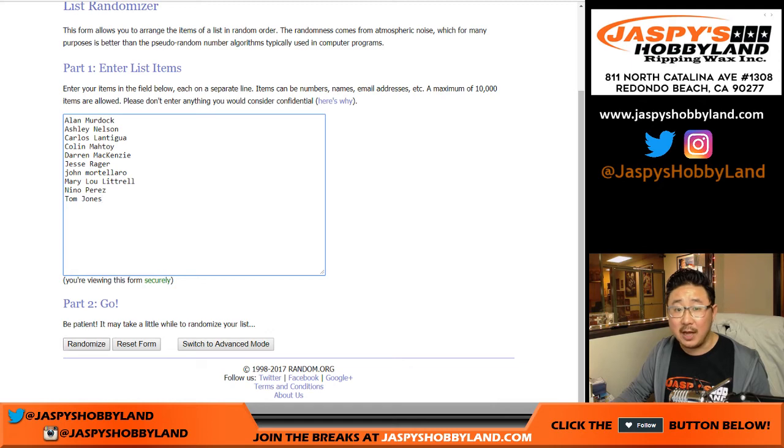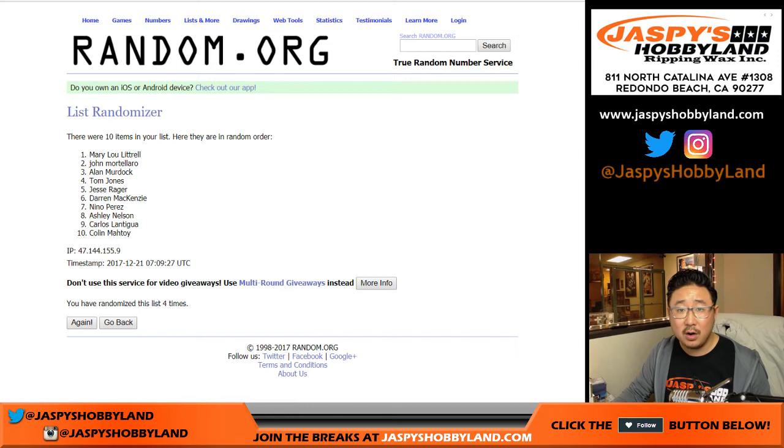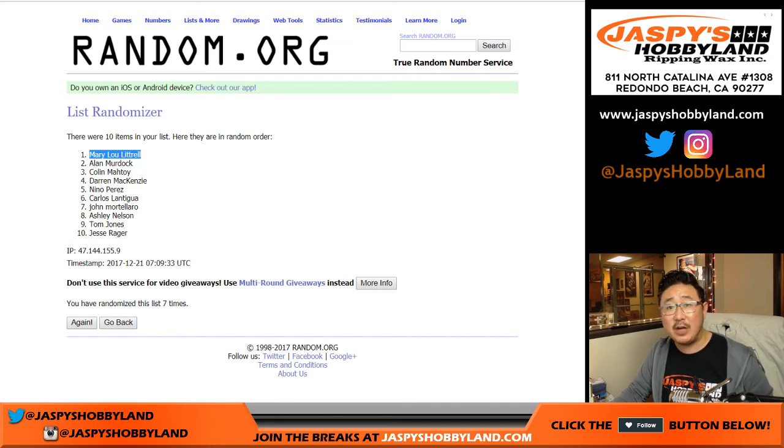Seven times, good luck. One, two, three, four, five, six, and seventh and final time — Mary Lou on top! There you go, Mary Lou. She gets a spot in the $155 version of Transcendent Baseball on jazpyshobbyland.com. Congrats, Mary Lou. Thanks for getting in. That was pick your team number four.